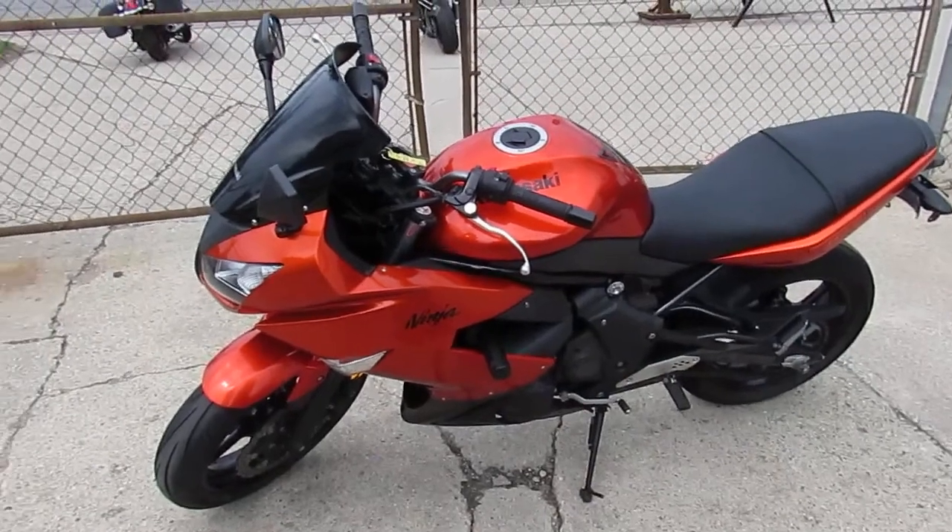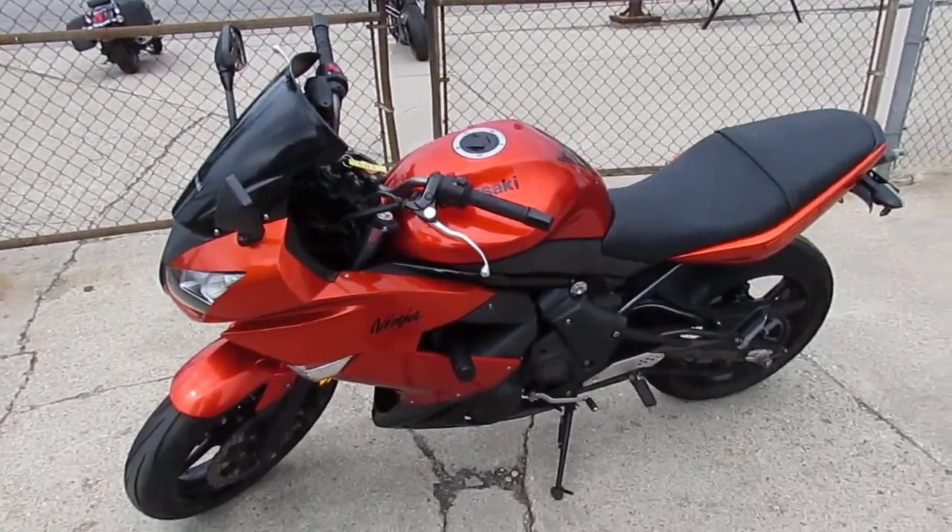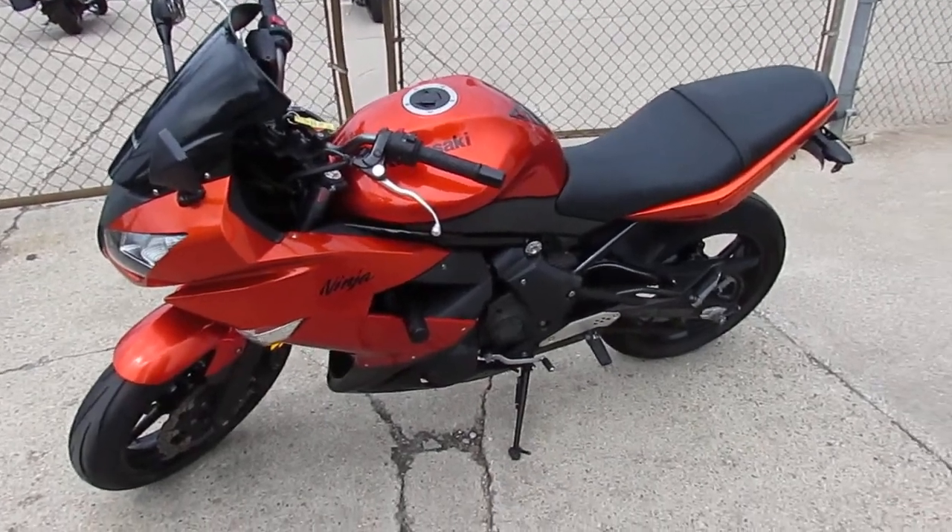Keep an eye on our website guys, it's approvalpowersports.com. We've got over 350 — probably more than that — about 400 used bikes right now.